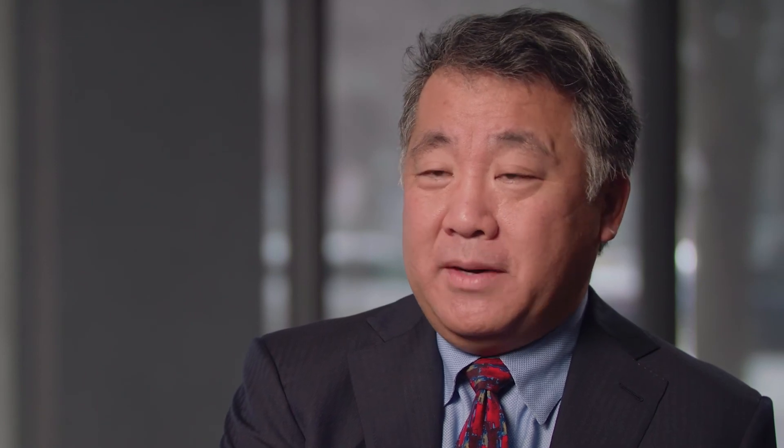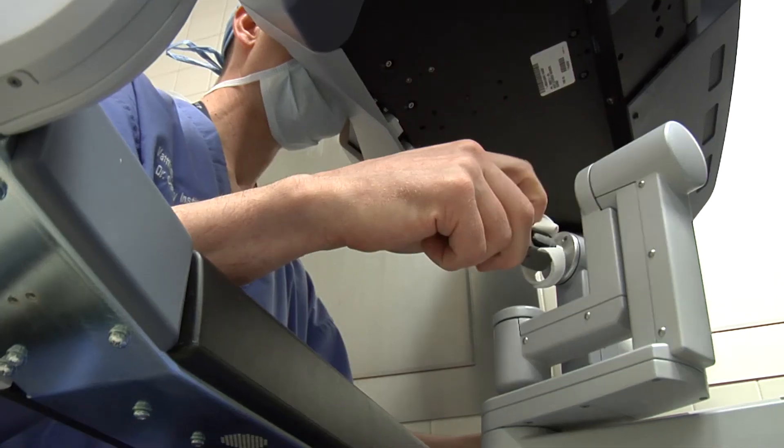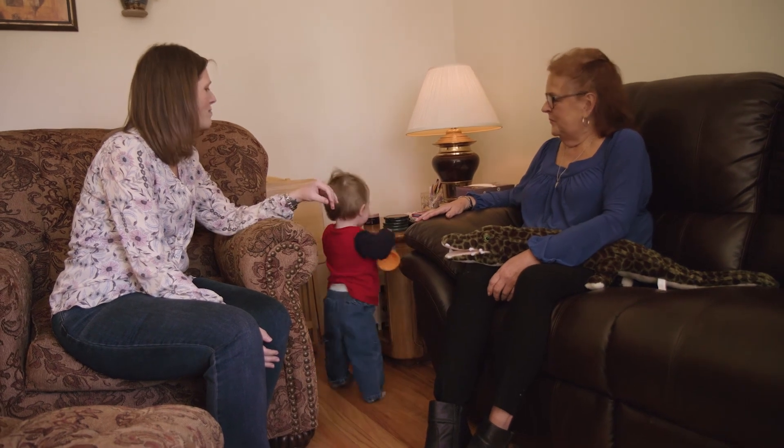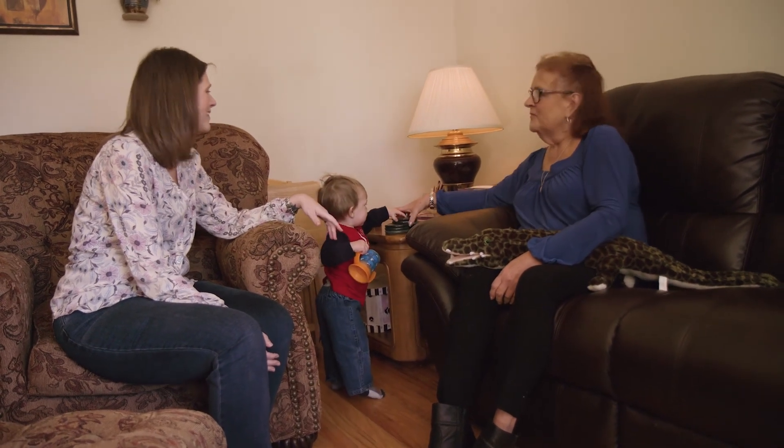Right now the operation is very standardized, and we don't think twice about doing it for any patient at all. Pretty much everything we do in life — if we don't innovate, things become stagnant, and we don't really learn and we don't get better. We're trying to do what's best for the patient, and I think that's what really drives us.